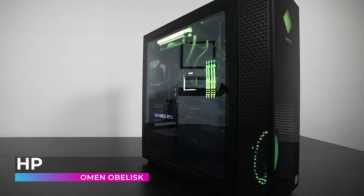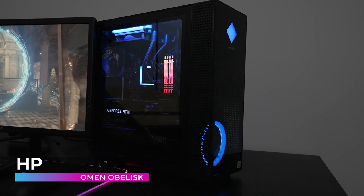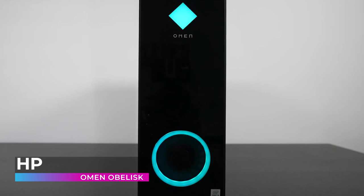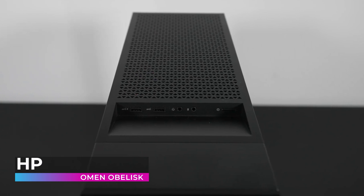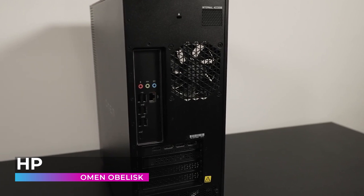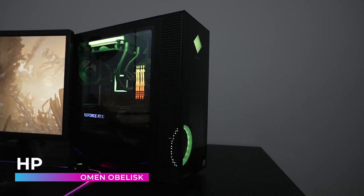Coming in third place on our list is the HP Omen Obelisk. HP is another company that has been around forever but continues to get better. With the Omen Obelisk, HP has thrown their hat into the ring for the best pre-built gaming PCs on the market. The Omen Obelisk features Nvidia GeForce RTX 2080 Super 8GB GDDR6 dedicated memory. Enjoy new levels of gaming realism, speed, power efficiency, and immersion with real-time ray tracing technologies. Its ultra-fast 9th generation Intel Core i9-9900K processor, 8-core 3.60 GHz, ensures that no matter what you do, you can do it powerfully.